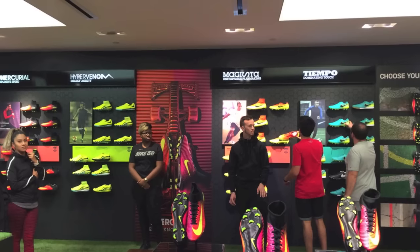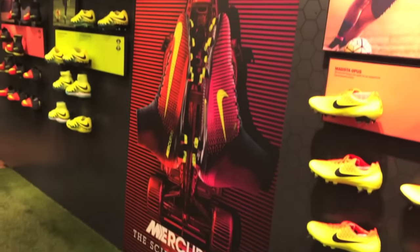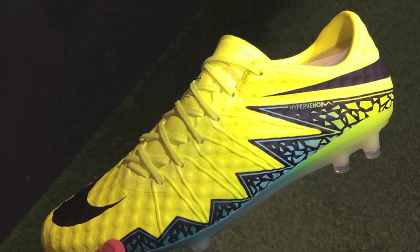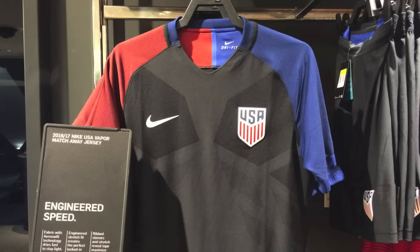Nike Towns, for the most part, have been very hit or miss for me. The Boston one's usually pretty bad — they never have anything in stock, and what they do have is usually old. However, this was definitely a hit. They had all the new releases from the Spark Brilliance Pack, as well as Copa America and Euro jerseys. It was awesome.